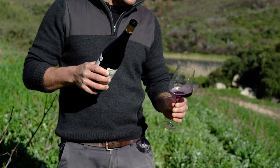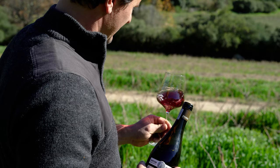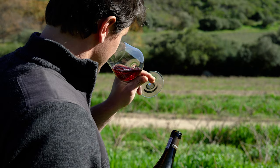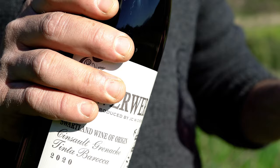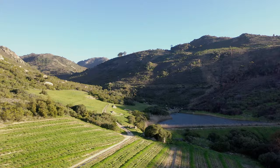You can see with your eyes that the wine is light in color. Look how beautiful that is. There are the light colors of the Cinsaut and the Grenache, and a beautiful red fruit that comes in the middle of the glass. It is a very, very aromatic wine - amazing red fruit. And of course, there is the character of the Tinta Barocca.